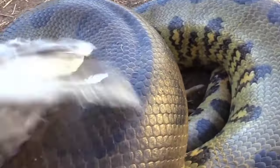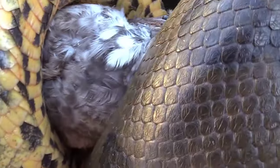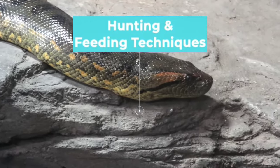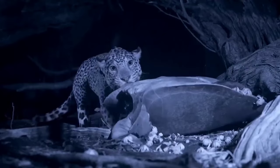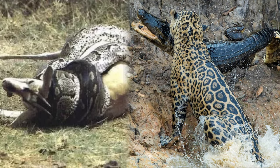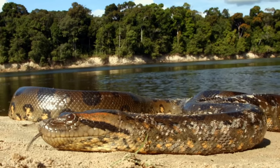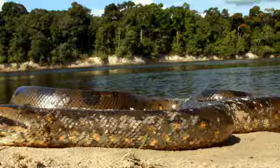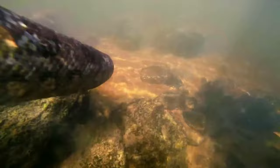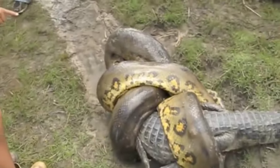In this terrestrial arena, the Anaconda's coiling prowess and patient hunting make it a formidable force, while the Jaguar's speed and stealth are its lethal weapons. Hunting and Feeding Techniques: In the jungle realm, survival depends on the mastery of hunting and feeding, and the Anaconda and Jaguar have developed contrasting strategies. The Anaconda, a patient and stealthy predator, relies on its powerful constriction to subdue prey. It patiently waits, often submerged in water, before striking with lightning speed to coil around and suffocate its target.